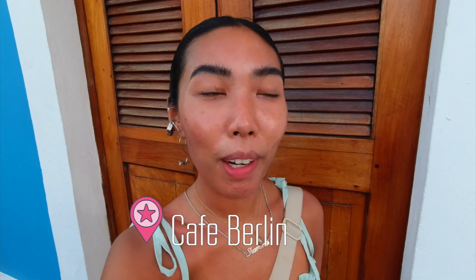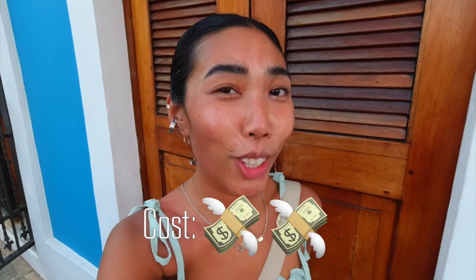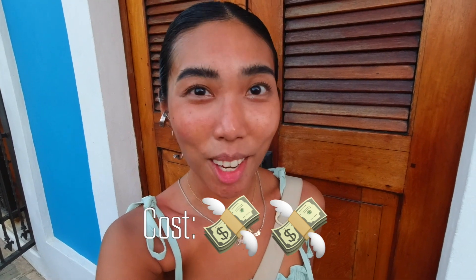First on the list is Cafe Berlin. This place is actually a Puerto Rican restaurant but they have their own vegan menu. I do want to note this place is actually a bit on the pricier end — dishes range from $34 to $36 USD. This restaurant is a great option to find local Puerto Rican food.